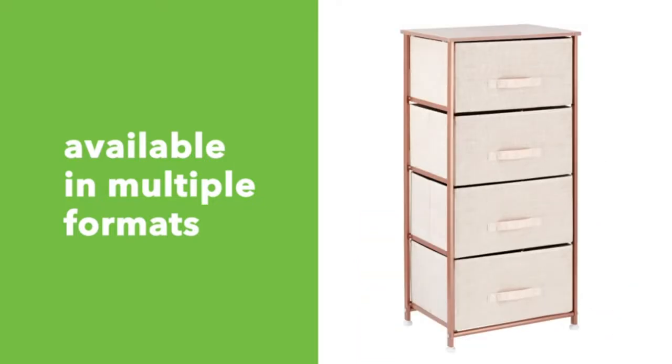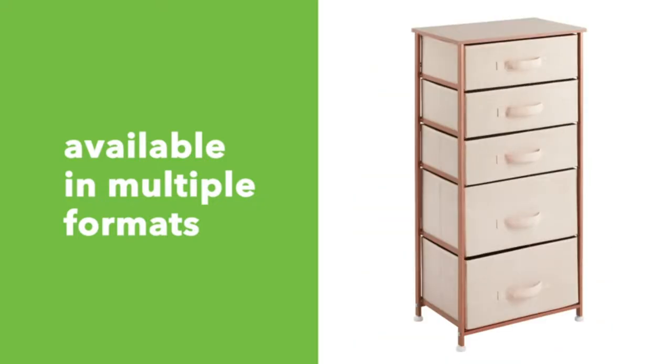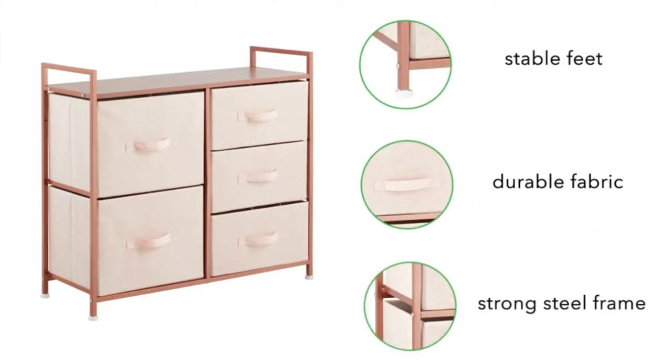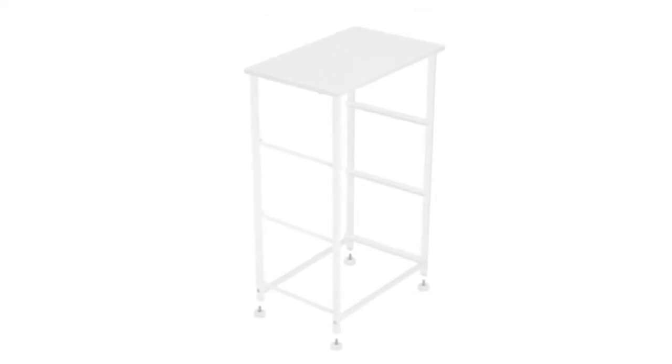Store and organize workout gear, leggings, yoga pants, sweaters, linens, and more. The vertical design fits easily in many locations throughout the home.